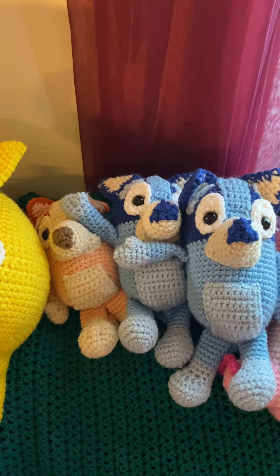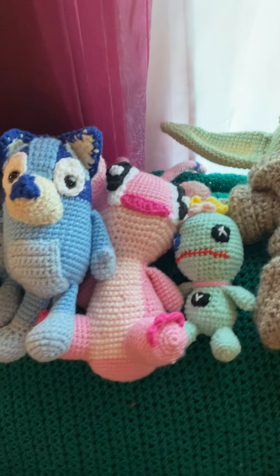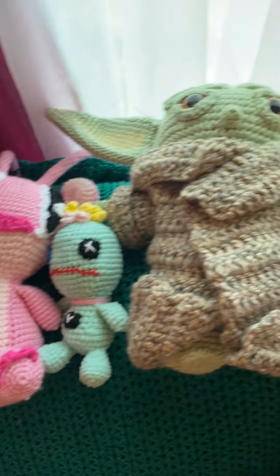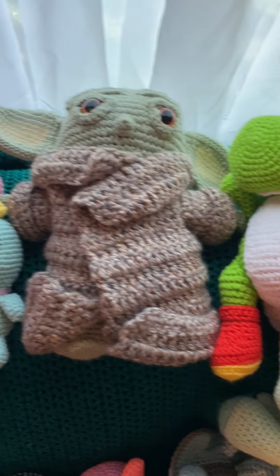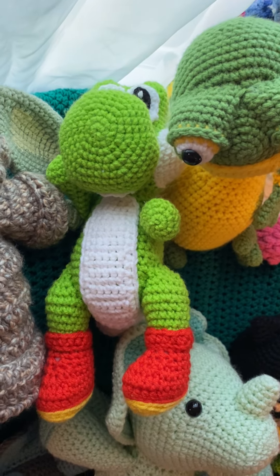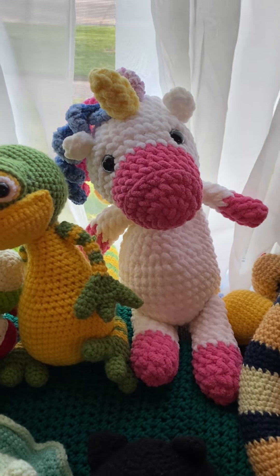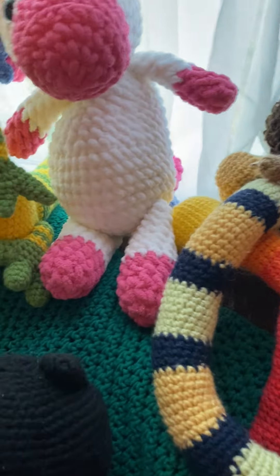I have two Blueys and a Bingo. I sold Stitch, so I have Angel and Scrump. I have a Baby Yoda. I've got Yoshi — if I can get a good picture — and there's my gecko from a couple videos ago. I have one plushie unicorn.